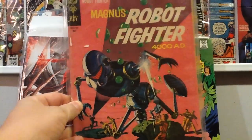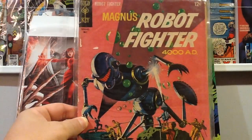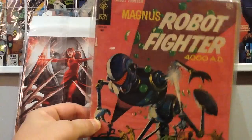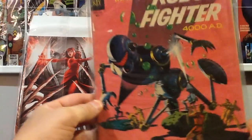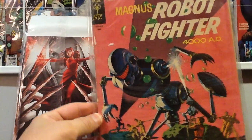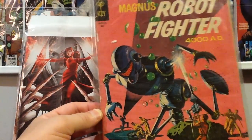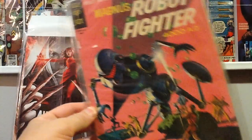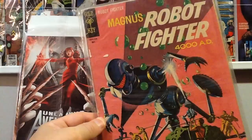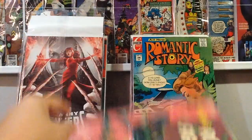This book here is Magnus Robot Fighter — it's an early appearance of him. I think I only paid a dollar for it, again not in the greatest shape, but he's making a bit of a comeback. I got turned on to this character by Matt Common Quarter 410, who was talking about picking up some early Magnus Robot Fighters. I forget the independent company he's with now — those who read it know — but I thought that was a pretty cool find for a dollar.